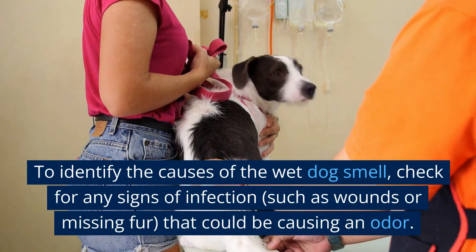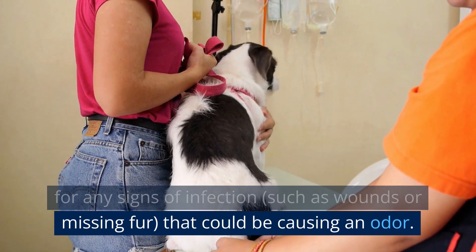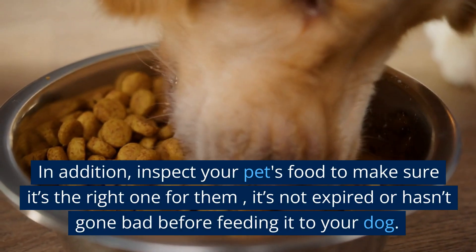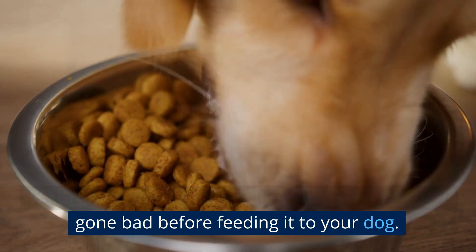To identify the causes of the wet dog smell, check for any signs of infection, such as wounds or missing fur, that could be causing an odor. In addition, inspect your pet's food to make sure it's the right one for them, it's not expired or hasn't gone bad before feeding it to your dog.